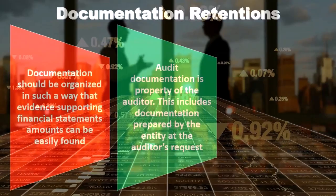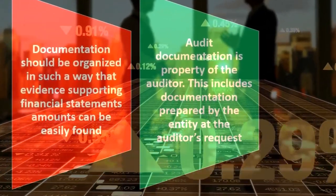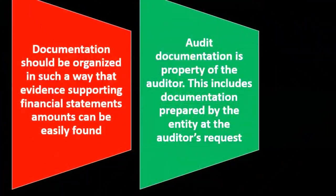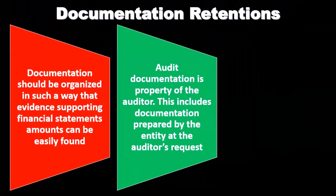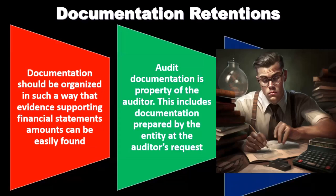Any working papers we put together as evidence are going to be part of the audit, not something that is going to be the property of the company. That includes working papers we put together within the auditing process, and it also includes any kind of calculations that we ask the company to put together as part of or in conjunction with the audit process.